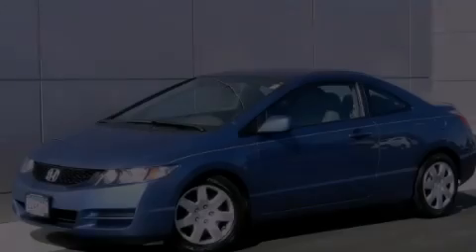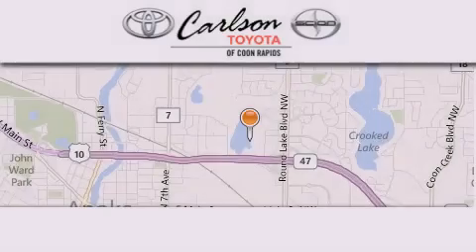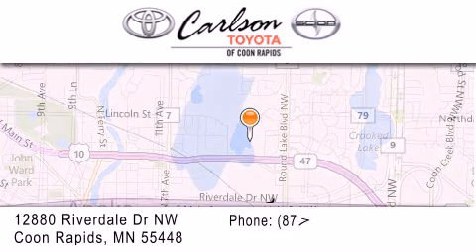Call or visit us right now and arrange your test drive today. Carlson Toyota is located at 12880 Riverdale Drive NW in Coon Rapids.